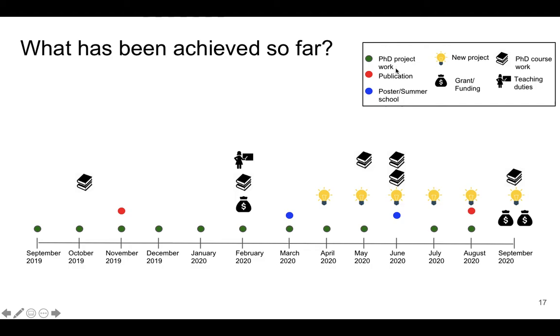You can subdivide your tasks into PhD project work, publications, poster presentations, and summer schools if you had the opportunity to attend or were selected for those. Something not many people do, but I also run some parallel projects alongside my PhD, so you can add that as well — I added that icon because it was my own idea and it was accepted. I also used a sign for grants or funding you're applying for or have already received.